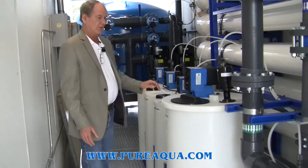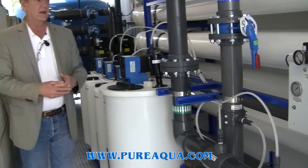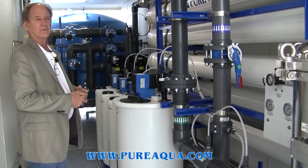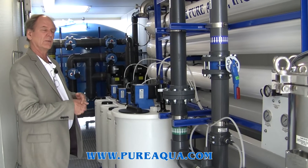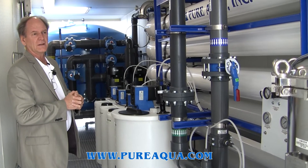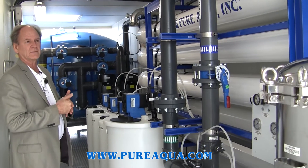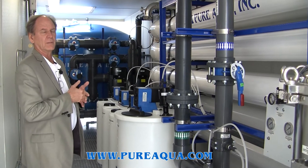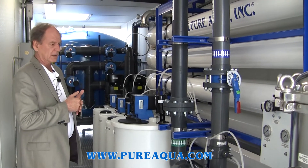The reverse osmosis system is designed to produce 380,000 gallons per day of product water. The recovery rate is somewhere in the vicinity of 70%. The feed water has a TDS of approximately 3,000 ppm, and the feed originates from a river in rock.